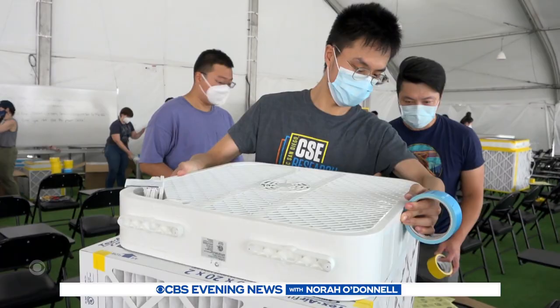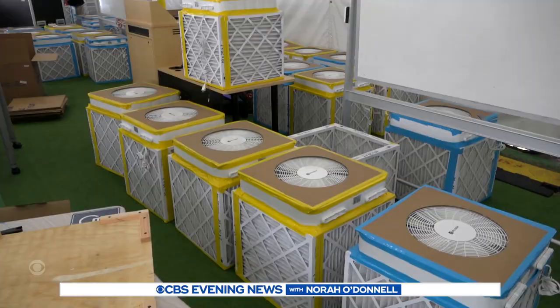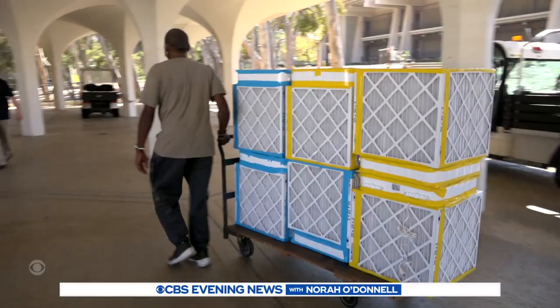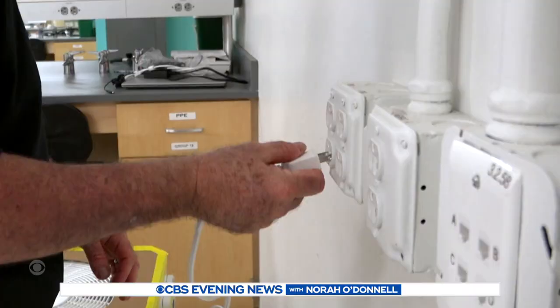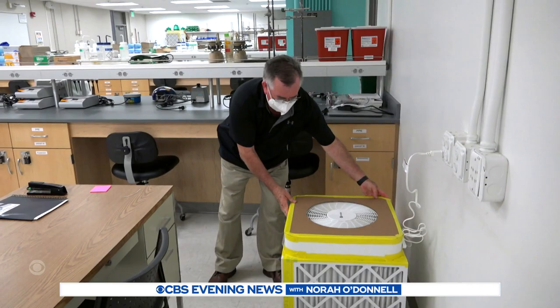An army of do-it-yourselfers at UC San Diego is thinking inside the box. These are the instructions — building 250 homemade air purifiers for classrooms and labs around campus as an added layer of protection against COVID.